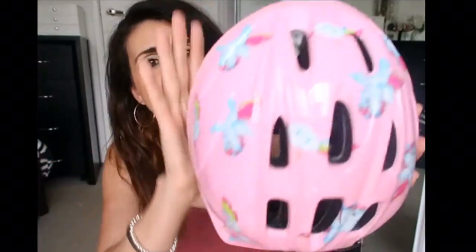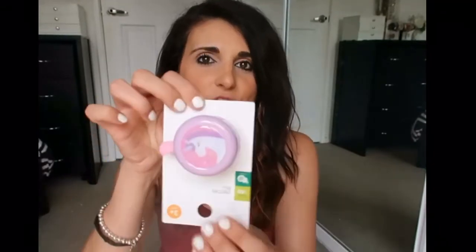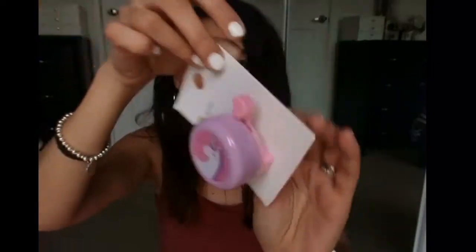Obviously with the bike she needs a helmet, so we went ahead and picked her up a unicorn helmet to go with the theme. This is just a size small to fit her little head. And then also to go with the bike, even though it does come with a plain black bell, we thought this unicorn bell would be really cute to go with her unicorn bike. These all were actually from Kmart — I love Kmart stuff, I'm obsessed with Kmart. So these are all from Kmart, including the bike.